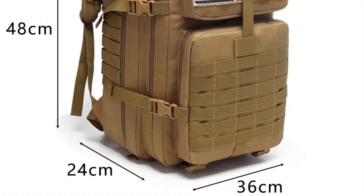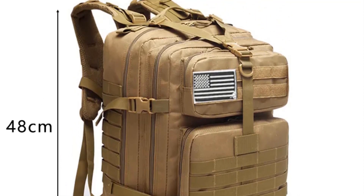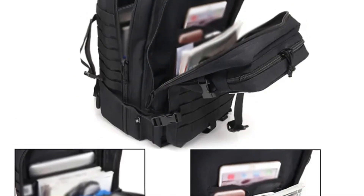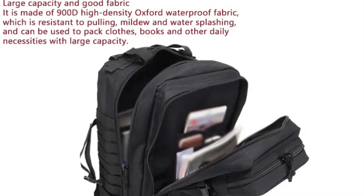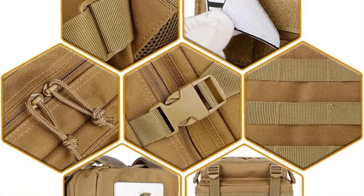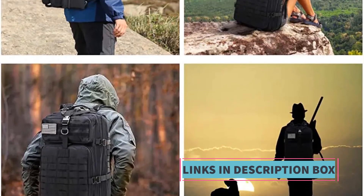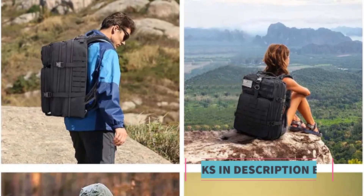Waterproofing: many military tactical backpacks are designed to be waterproof or at least water-resistant, ensuring gear remains dry and protected even in wet conditions. Comfort and support: adjustable padded shoulder straps and waist belts distribute weight evenly, reducing strain during long treks. Versatility: military tactical backpacks are popular among hikers, campers, hunters, and outdoor adventurers. Some tactical backpacks also feature camouflage patterns for hunters and military personnel who need to blend into their surroundings.